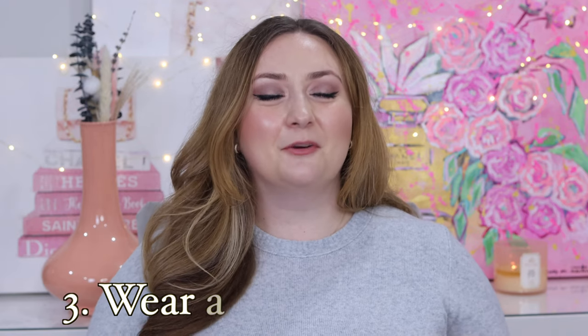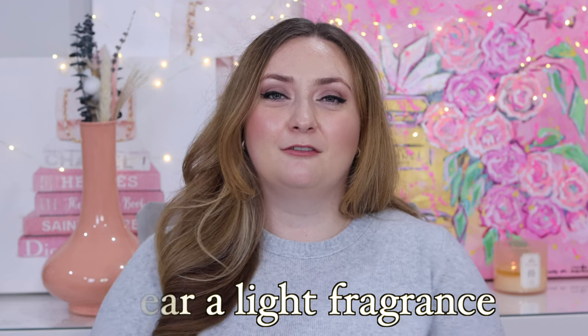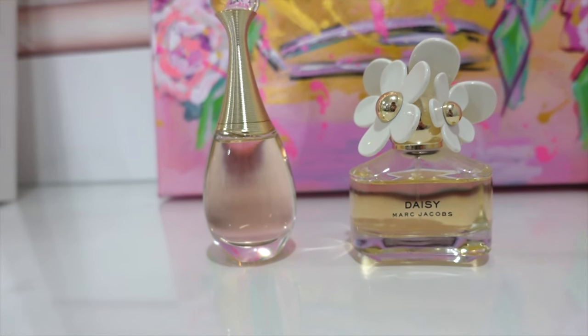My next tip is to wear a light fragrance. Now, if you work in a scent-free environment, this may not be the tip for you, but if you're able to wear a fragrance, I think there's something so beautiful, polished, and feminine about having a beautiful scent. Two of my favorite scents for the office include J'adore by Dior and Marc Jacobs Daisy. Of course, there are many beautiful fragrances out there, and I encourage you to find the one that's best for you. I love having a collection of fragrances — a daytime fragrance, an evening sort of daytime fragrance, and something a little bit more fun.